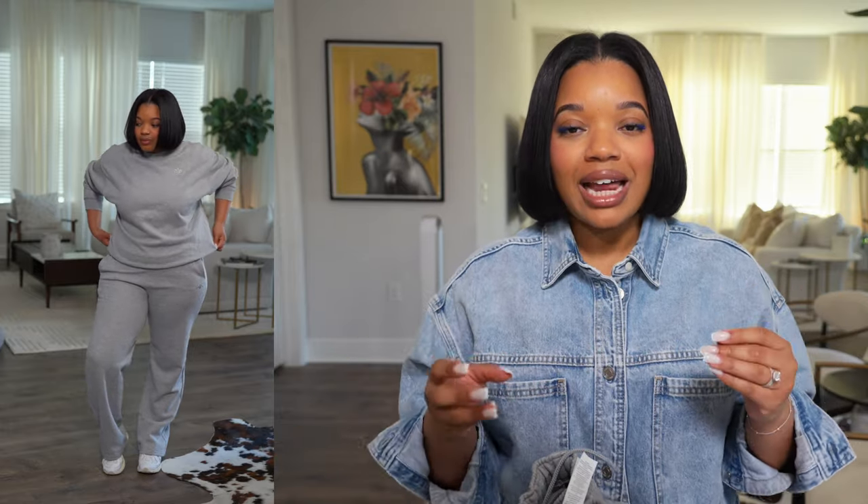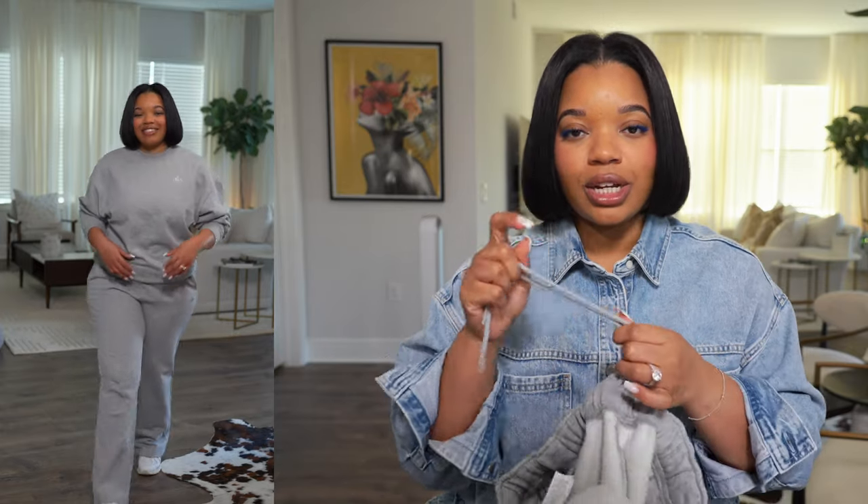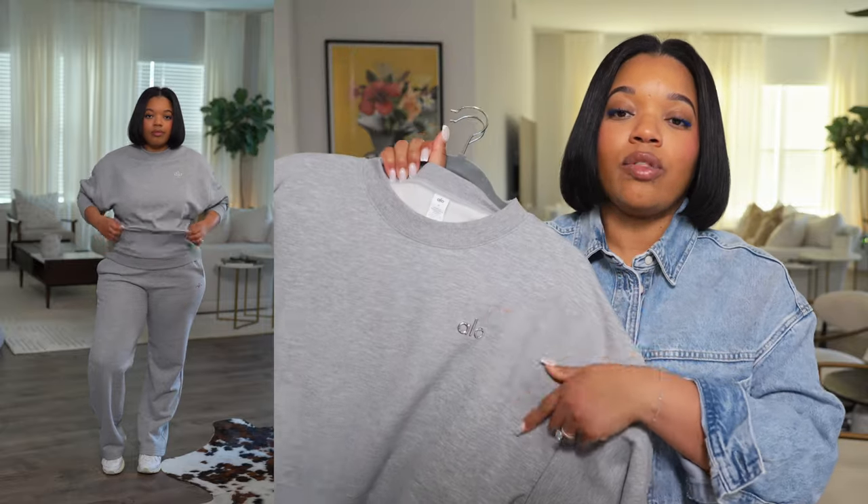The whole sweat set is unisex, so it's designed to fit a variety of sizes. As a curvy girl, I love that the hip pockets don't pucker — they're slash pockets and they lay flat. The waist fits really nicely and the drawstring is on the inside, which I love because it lays nice and flat. It's a nice quality weight that I can wear a little bit longer into summer since it's not too heavy or fleece-lined. It says Alo on both the sweatpants and the sweatshirt.